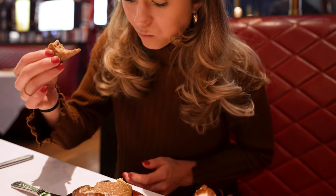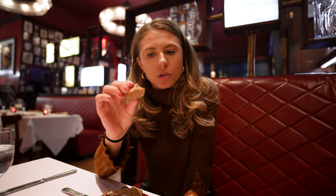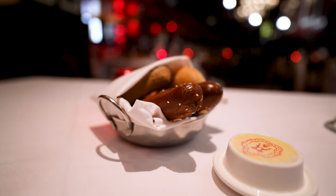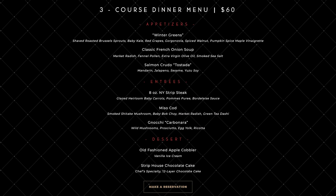Let's try this multigrain roll. It just tastes like rye bread, which is interesting. I've never had it in a roll form like this. We're here for Restaurant Week, so for $60 we get to pick an appetizer, an entree, and a dessert.